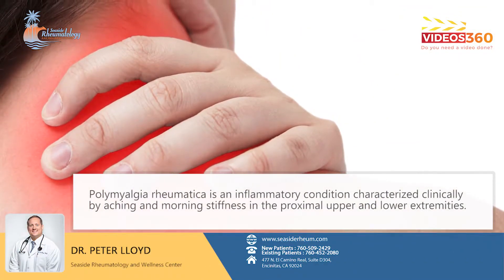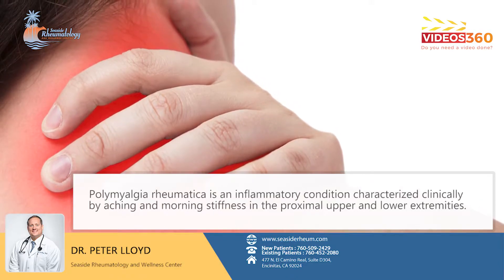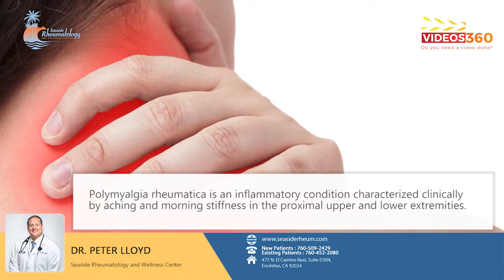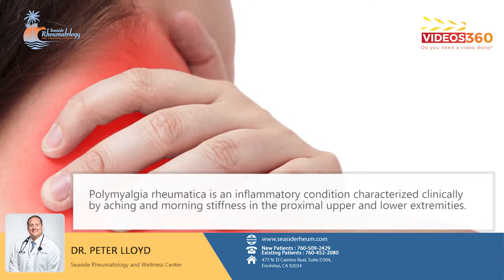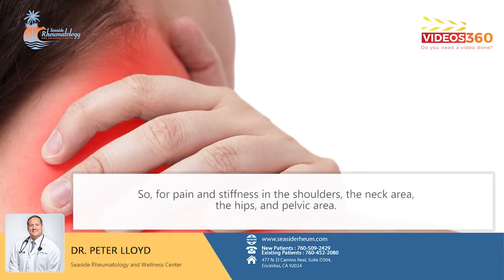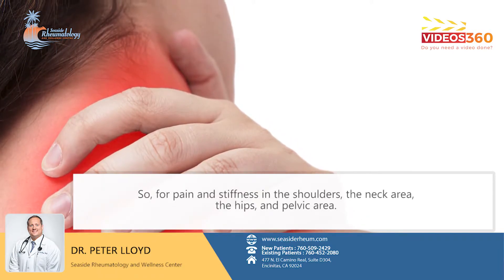Polymyalgia rheumatica is an inflammatory condition characterized clinically by aching and morning stiffness in the proximal upper and lower extremities — specifically pain and stiffness in the shoulders, the neck area, the hips, and pelvic area.